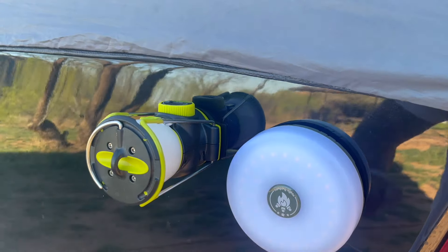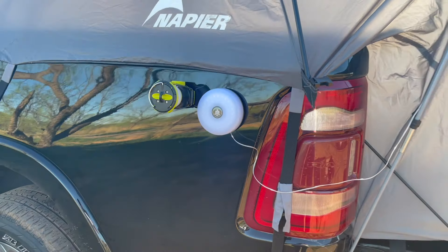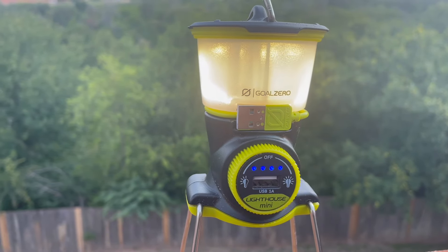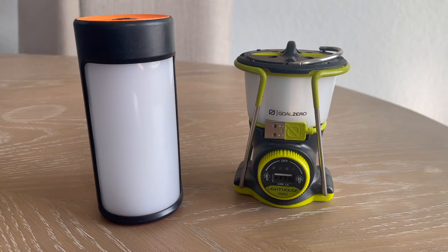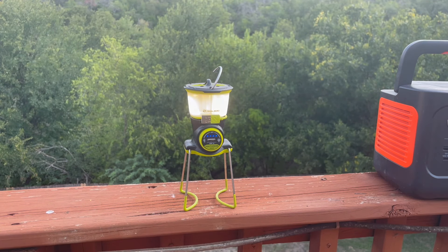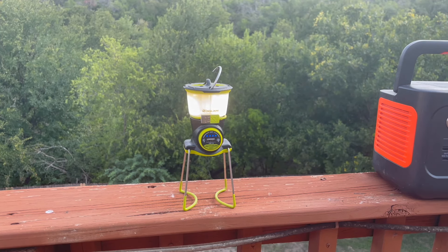The only con to this lantern is that it doesn't have an IP rating, and it seems like it could be easily damaged if it gets wet. The Lighthouse Mini comes in at $40 on Amazon, which is about twice what I paid for a pair of these basic camp lanterns. For the added utility, brightness, and mounting options, I'd say it's money well spent.